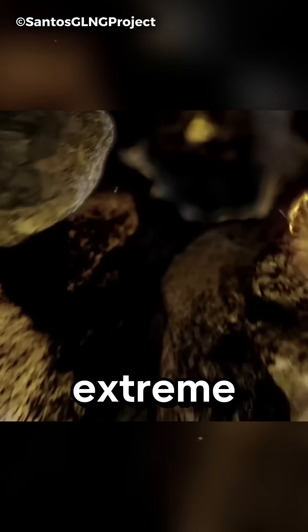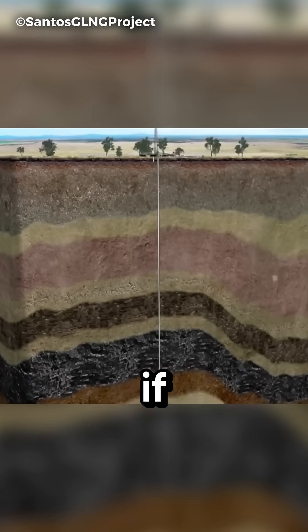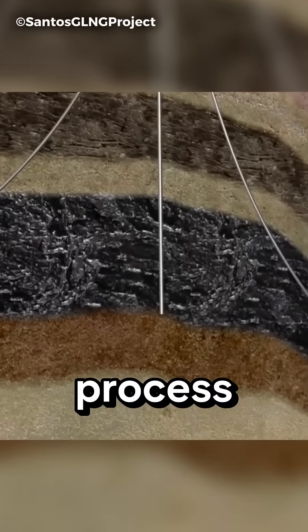But this process requires extreme caution. If water is pumped out too quickly, the coal seam can collapse. If it's done too slowly, the process will not be effective.